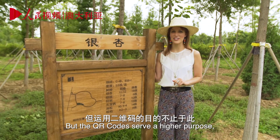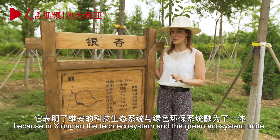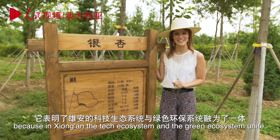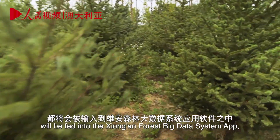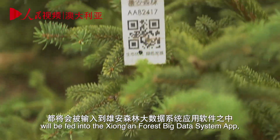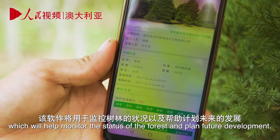But the QR codes serve a higher purpose, because in Xiong'an, the tech ecosystem and the green ecosystem unite. All of the analytical information relating to each tree will be fed into the Xiong'an Forest big data system app, which will help monitor the status of the forest and plan future development.